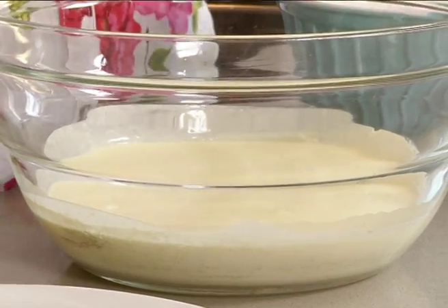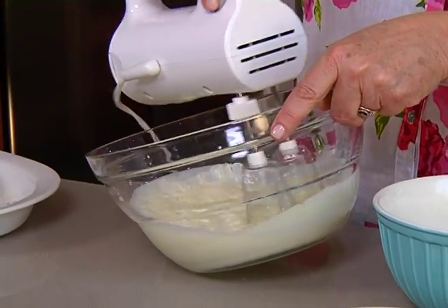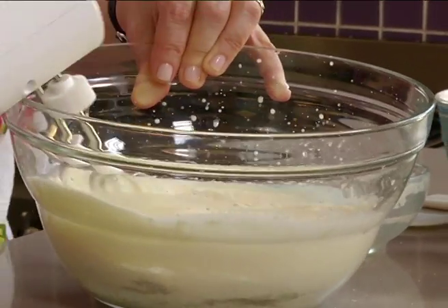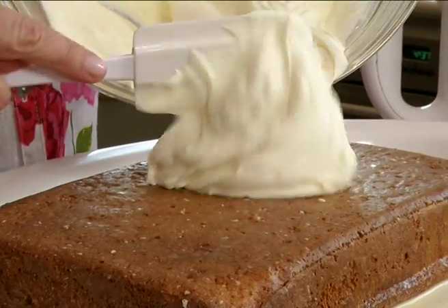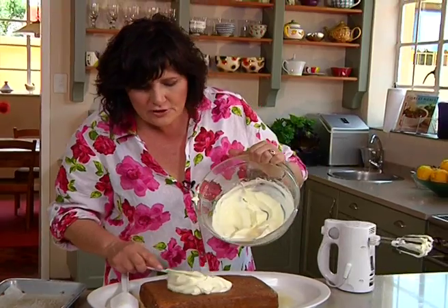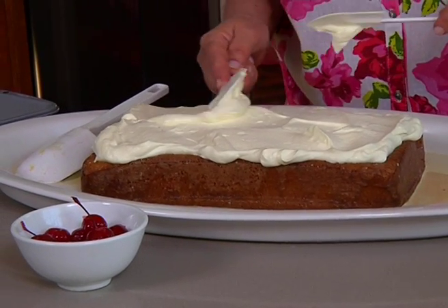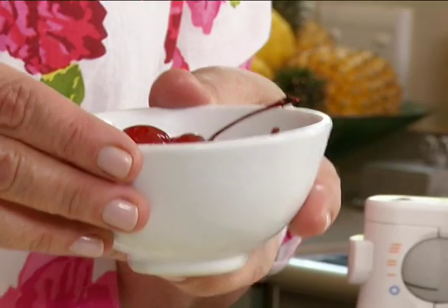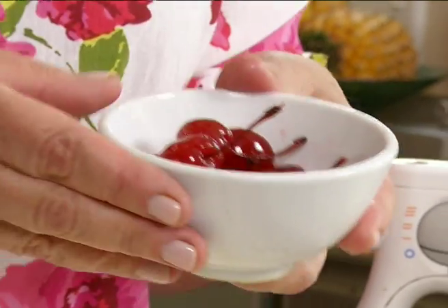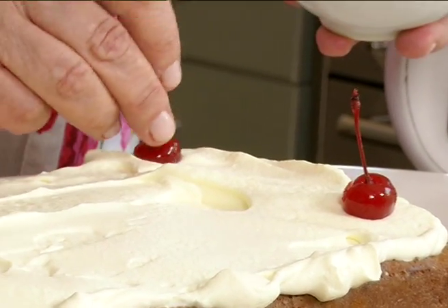The cream is whipped until really stiff — if you find it won't whip up, just add some sugar. You don't want it too stiff; you want lovely billowy clouds. Spread it over the cake — it's just a lovely, generous smear over the top. And then the maraschino cherries, which are soaked in maraschino liqueur and already have the pips out. The best part is to get the ones with the stalks, which are so pretty. These go over the top.